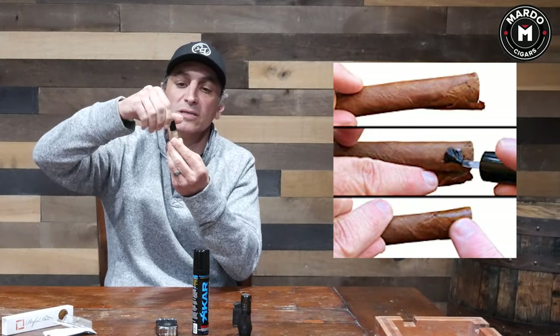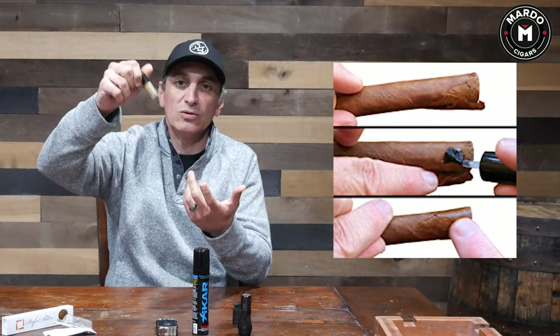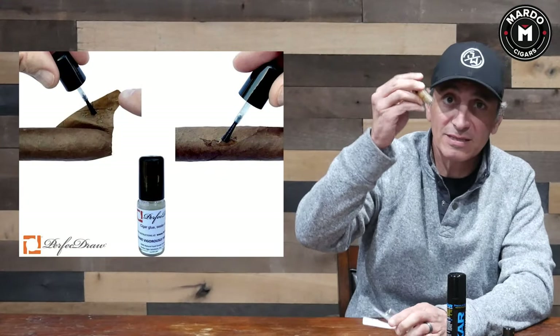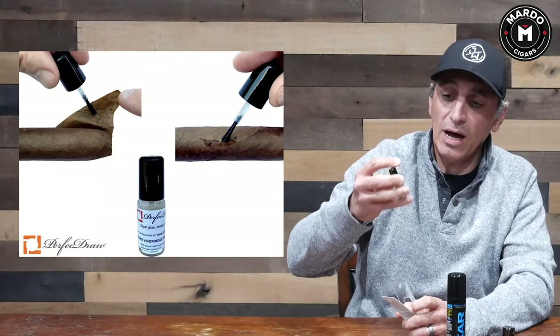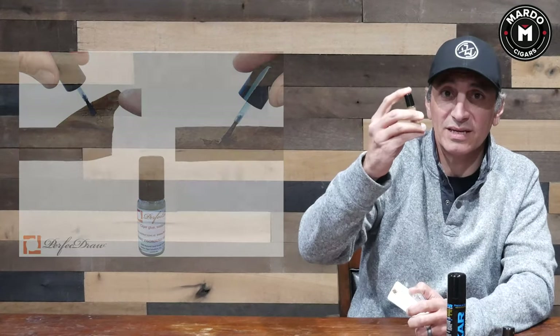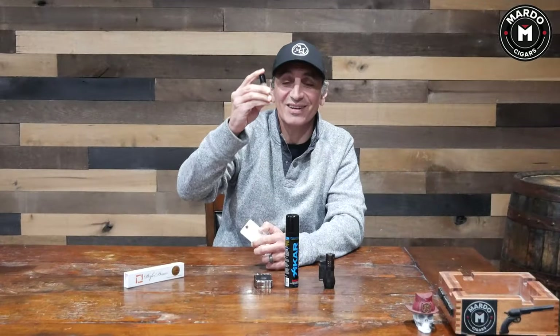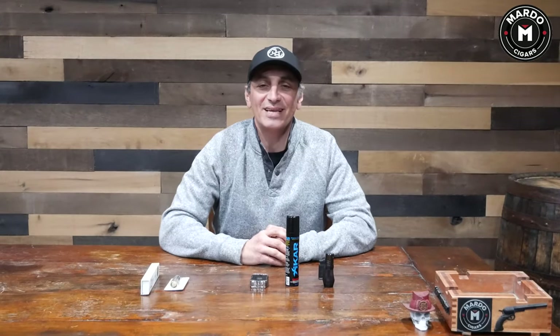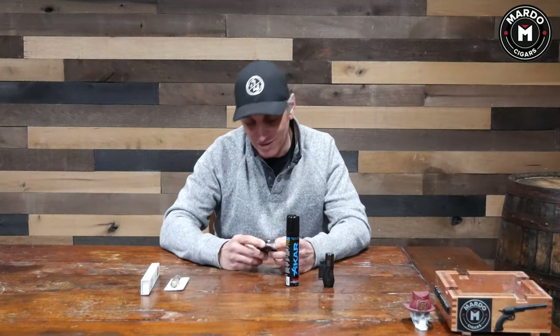You just brush a very thin layer of the glue onto your cigar. This is basically the same material used when wrapping cigars in the factory. Be careful not to store it somewhere really cold, because the glue hardens inside the bottle. Keep it at room temperature.